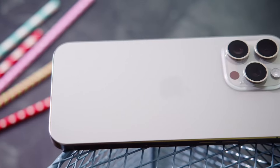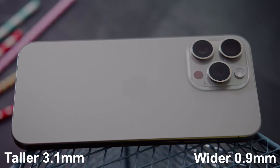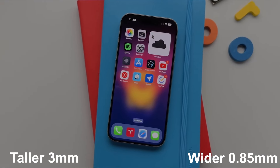The 16 Pro Max is said to be getting slightly taller — 3.1 mm in height and wider by 0.9 mm respectively, while the 16 Pro is increasing by 3 mm in height and 0.85 mm in width.